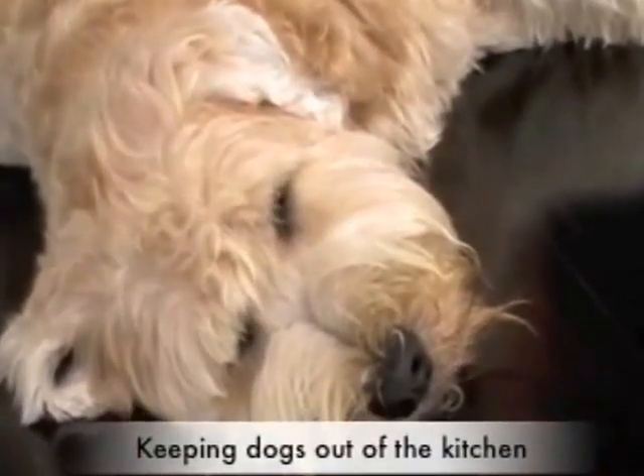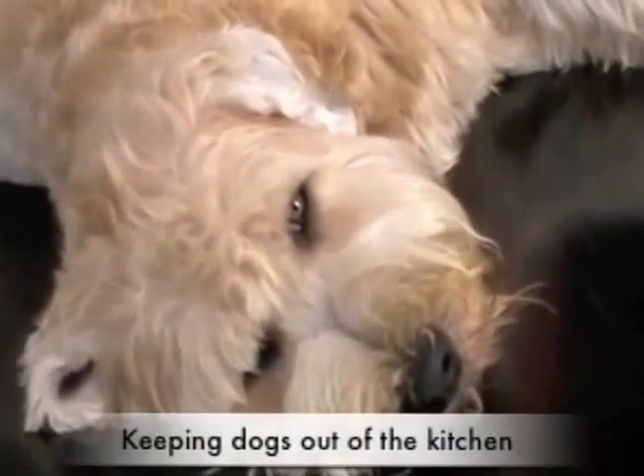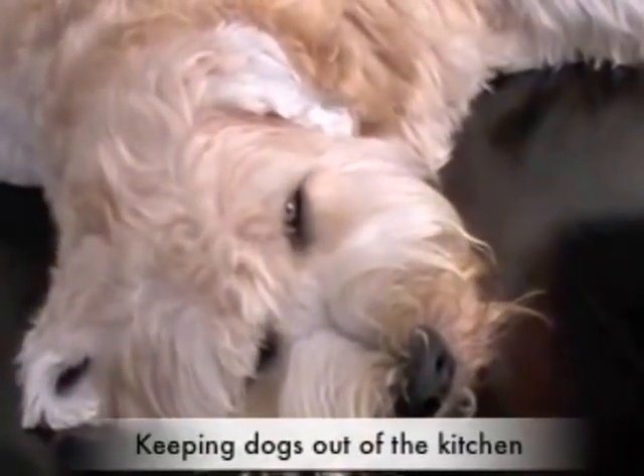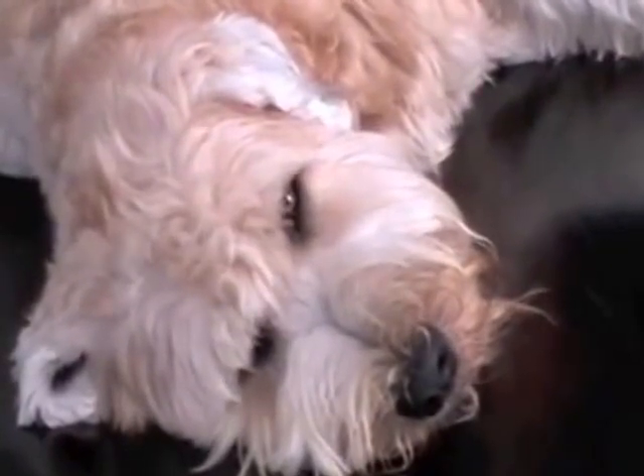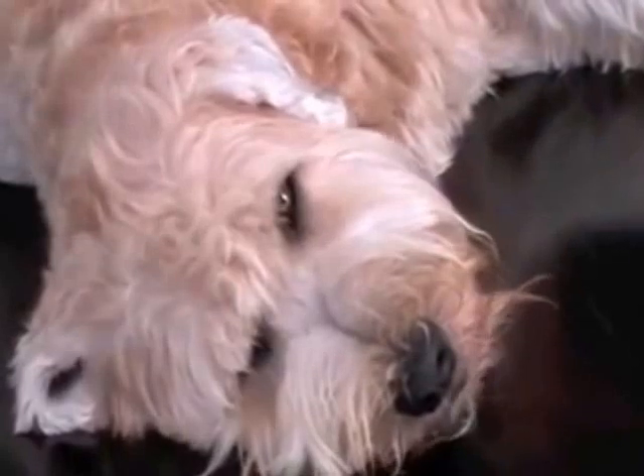A very common issue that people are faced with is trying to keep the dog out of certain areas in the house. Here's Stanley, a great Wheaton Terrier. However, he loves nothing more than to get under people's feet in the kitchen, especially when you're trying to make the dinner.